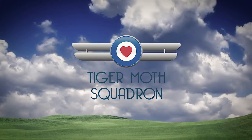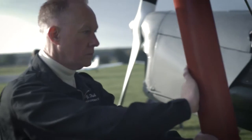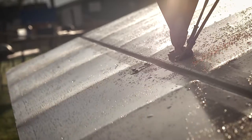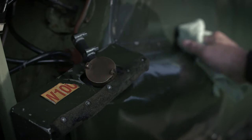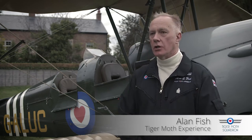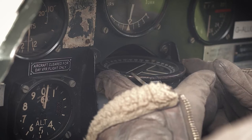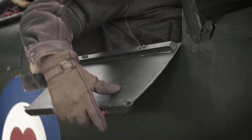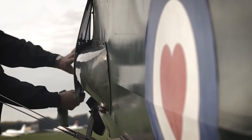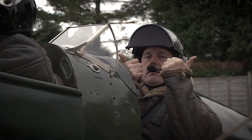Tiger Moth is an absolutely fantastic aircraft. Our aircraft was built in 1940 and it was the primary wartime trainer — a lot of the pilots during the war would have trained on our aircraft. It's unique in the fact that it's got the Royal Air Force Benevolent Fund roundel on it, which shows that we support the RAF Benevolent Fund and give a contribution for every flight we take out on a corporate day. This one was based in 6th Squadron in Colne.